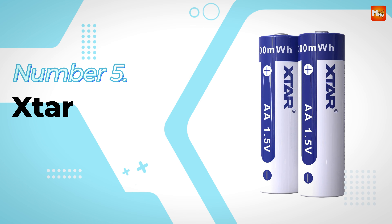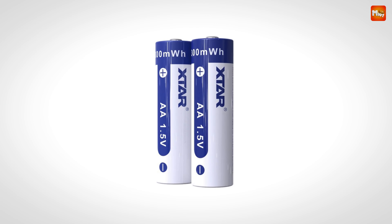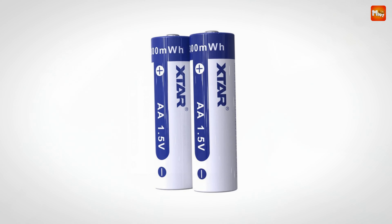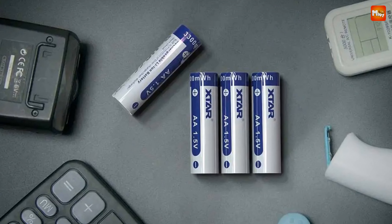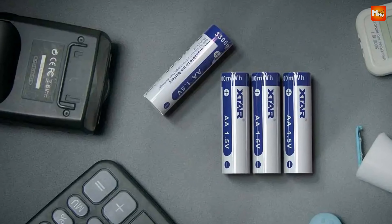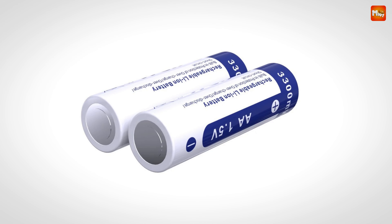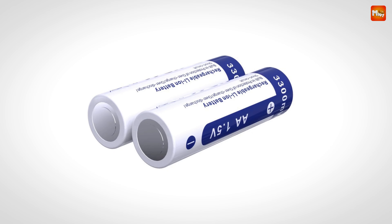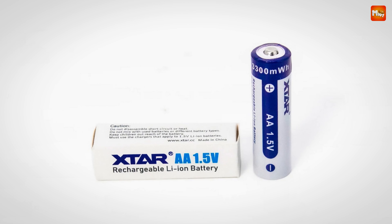Star A-Li-Ion Rechargeable Battery. With a nominal capacity ranging from 3,001 to 3,500 mAh and a robust 3,300 mWh capacity, these batteries ensure your devices receive the power they need when they need it. Whether it's for your remote control, gaming console, or children's toys, the Star AA batteries are designed to deliver exceptional performance.